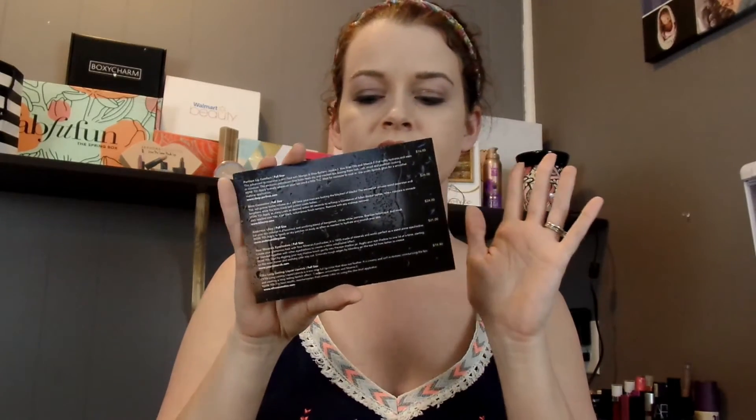They put their card back in there and it has all the information and the pricing. I guess they got a lot of complaints about that last month — it really wasn't that big of a deal, but as a YouTuber it sure is helpful that they have the prices on here. The first thing I pulled out is the most expensive item, and that is the Blink Cosmetics Lash Primer.